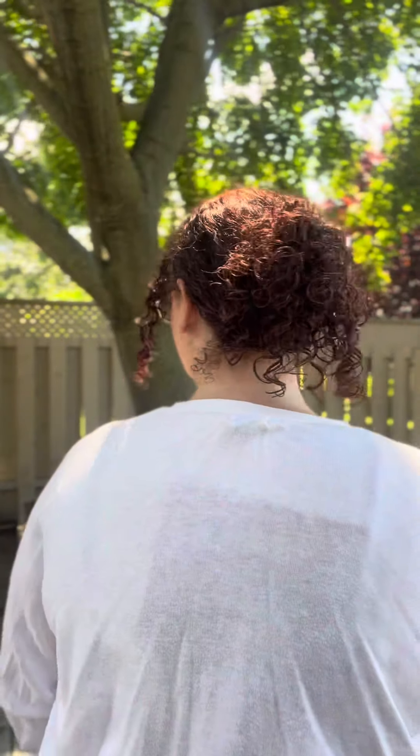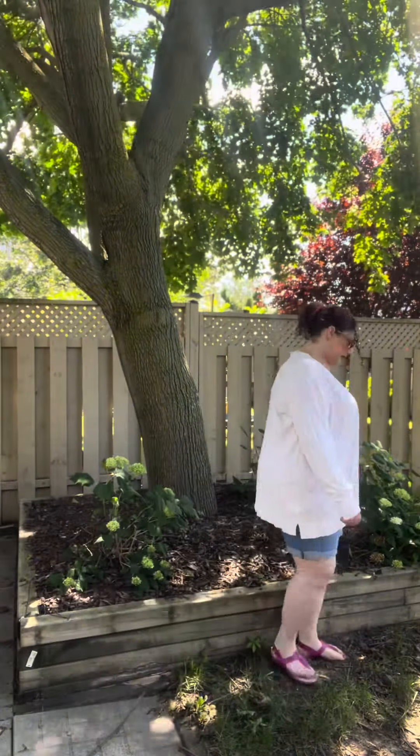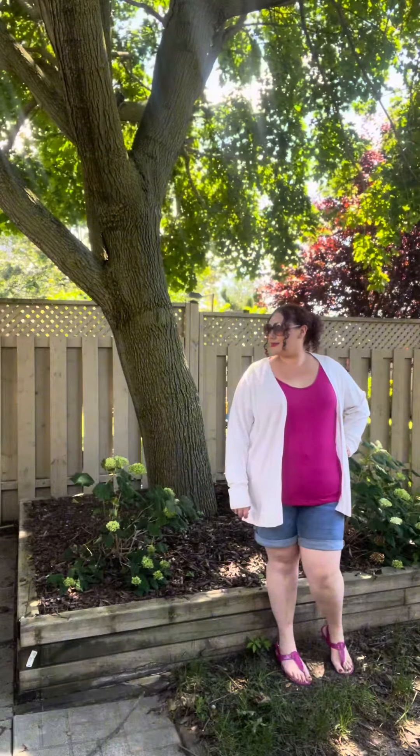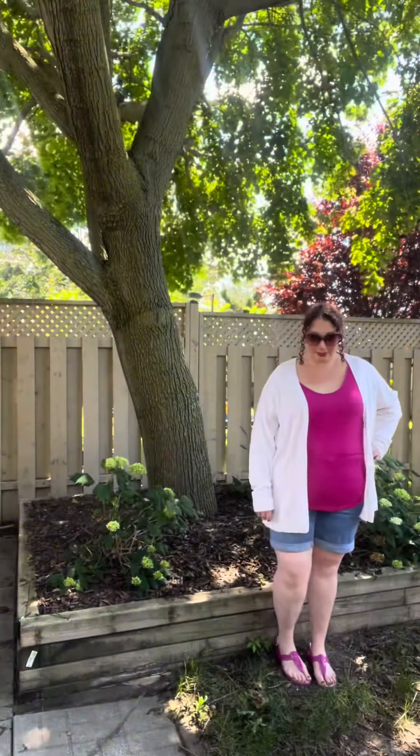For fit number five, I chose a pink top, some jean shorts, and some white accents. The sunglasses are from Forever 21. The white boyfriend cardigan is from Old Navy Canada in a 3x. The pink top is from Old Navy in a XXL. The shorts are from Old Navy, and the sandals are from Pennington's. Hope you enjoyed the video. Thank you so much for watching.